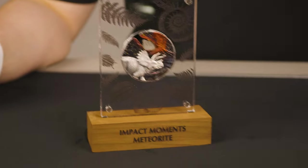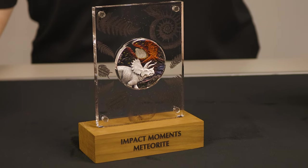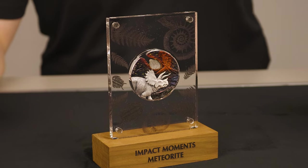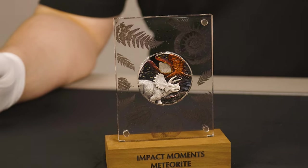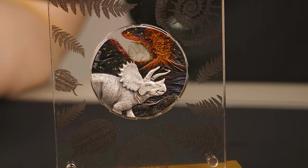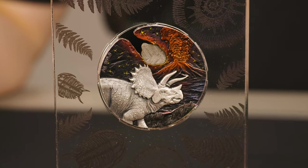Now, if you're looking to get yourself a piece of history and a real piece of meteorite, these coins are now available for purchase both in-store and on our website at swanbullion.com. Links will be listed below. As always, many thanks for watching. If this is something that you'd like to see in the future, feel free to subscribe and comment your thoughts, and we'll see you guys in the next video.